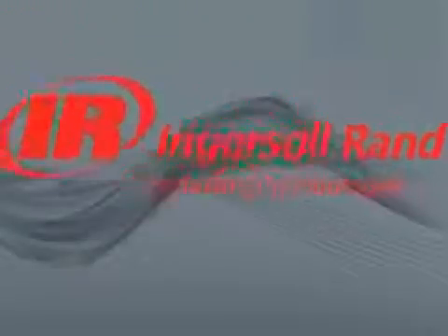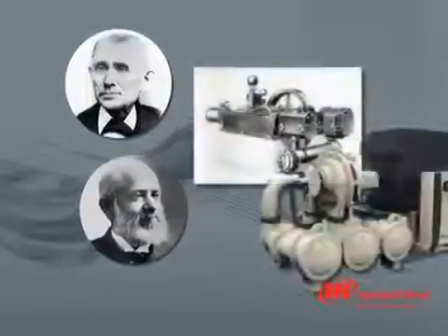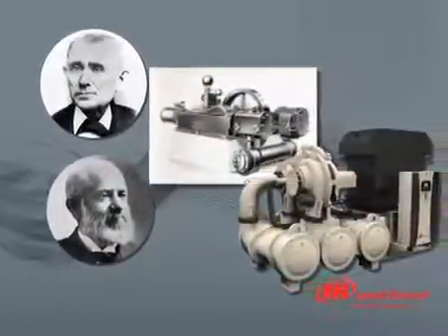Ingersoll Rand, an innovative company for over 100 years, brings you the innovation history of centrifugal technology at Ingersoll Rand.